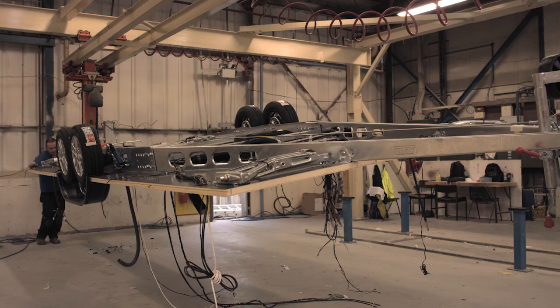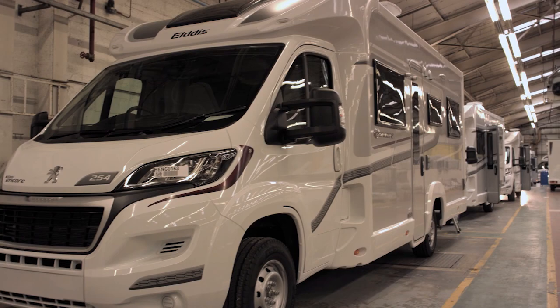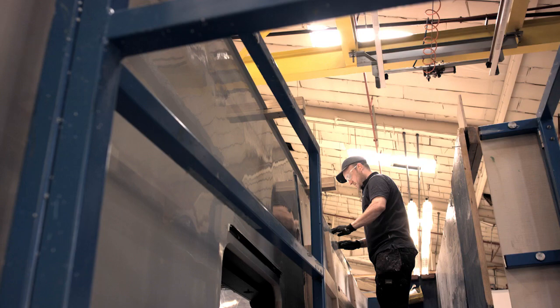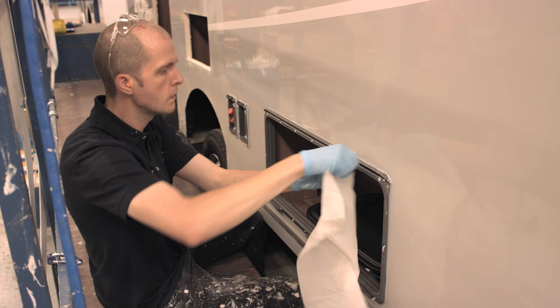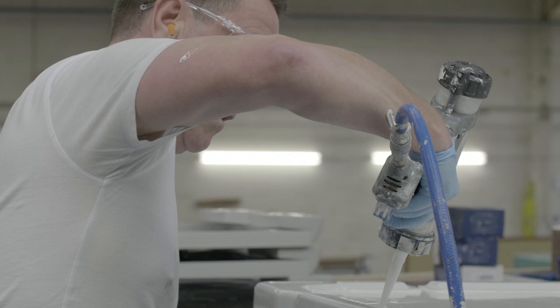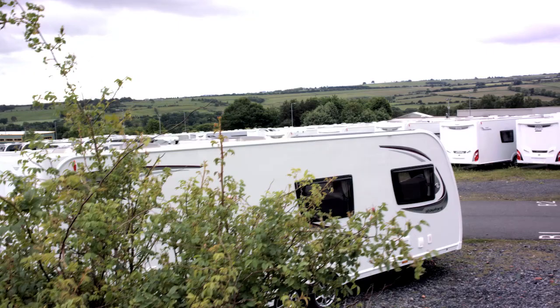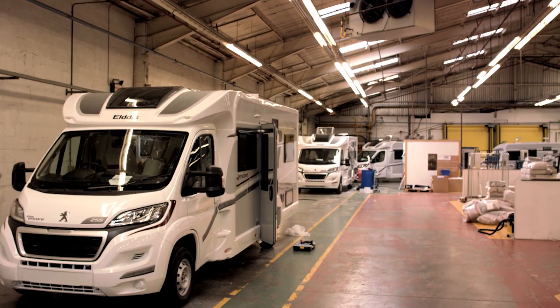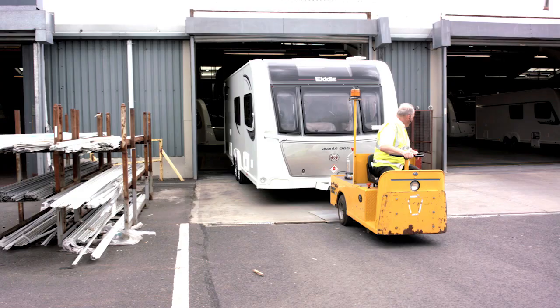We've taken an all-or-nothing approach with solid construction and from the very beginning we decided that everything we build is built with solid construction — we want every one of our customers to benefit from fully bonded construction. Henkel's commitment to the industry is complemented by its training and support programs, offered to ensure that the bonded structures last throughout the service life of the vehicle. The Elddis line of vehicles sets the benchmark for luxurious family caravans. It is the company's forward thinking and commitment to innovation that has brought them where they are today, and their collaboration with Henkel has helped the company move in the right direction.